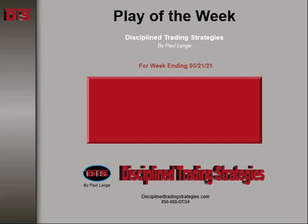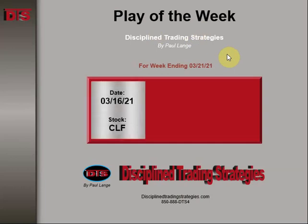Hi everyone, Paul Lange with Disciplined Trading Strategies with this week's Trade of the Week video. This is for the week ending 3-21-21. The stock was CLF.